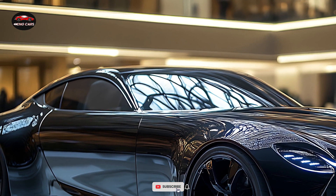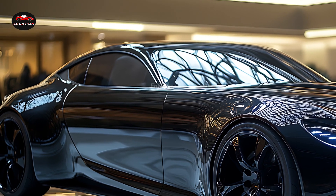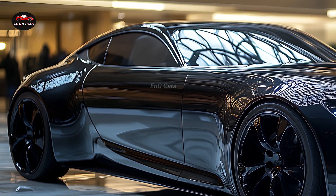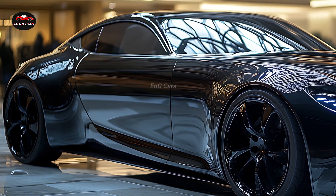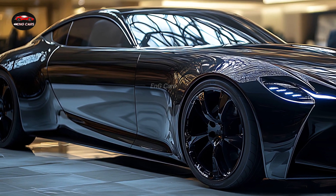Within the cabin, every trip in the GSF Wagon is an adventure, thanks to the premium leather upholstery, cutting-edge entertainment system, and roomy interior. With its potent V8 engine, the 2025 Lexus GSF Wagon provides an adrenaline-pumping ride.